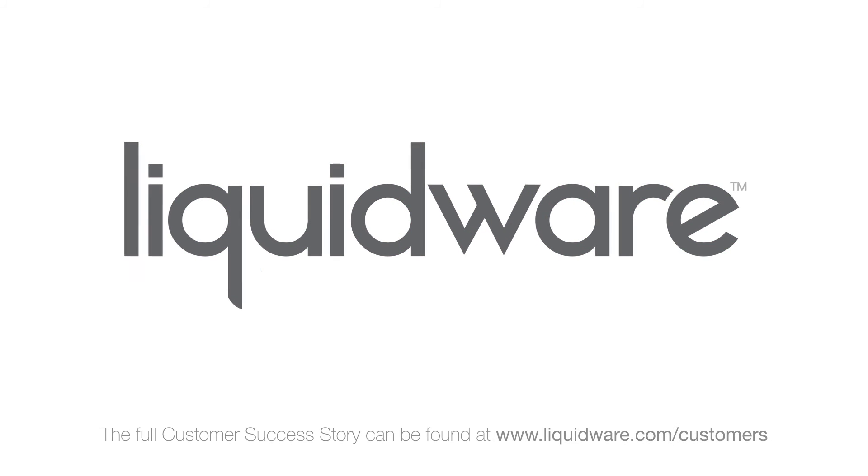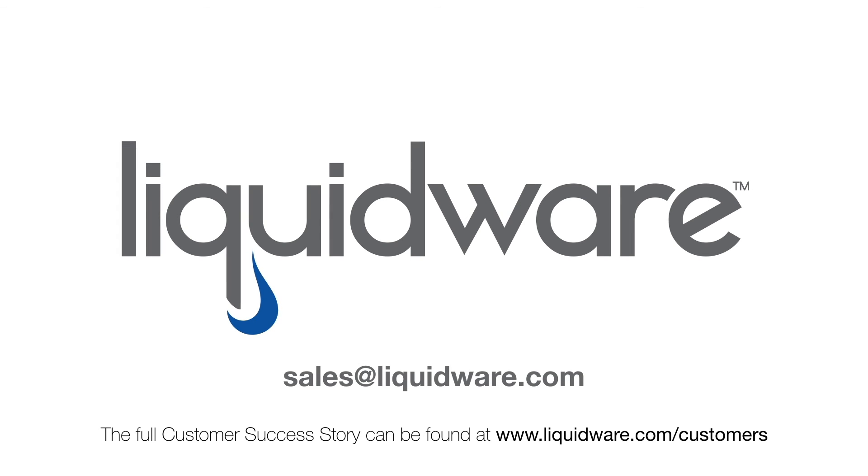For the full story of how Orange Coast College utilizes Liquidware solutions, go to liquidware.com/customers. And to learn more about Liquidware solutions, please contact sales at liquidware.com. Thank you.